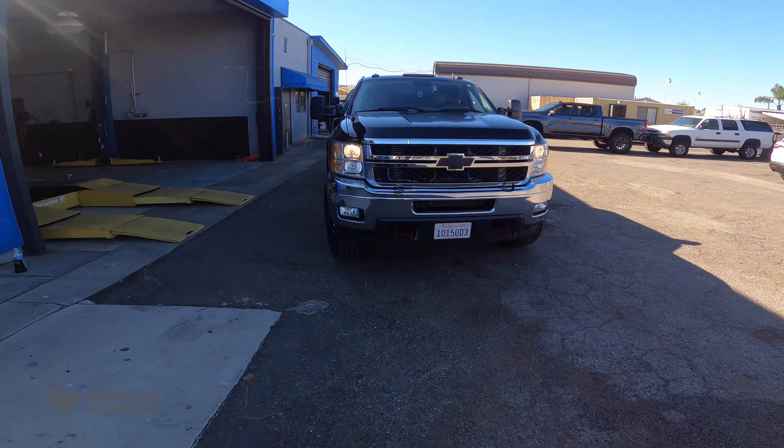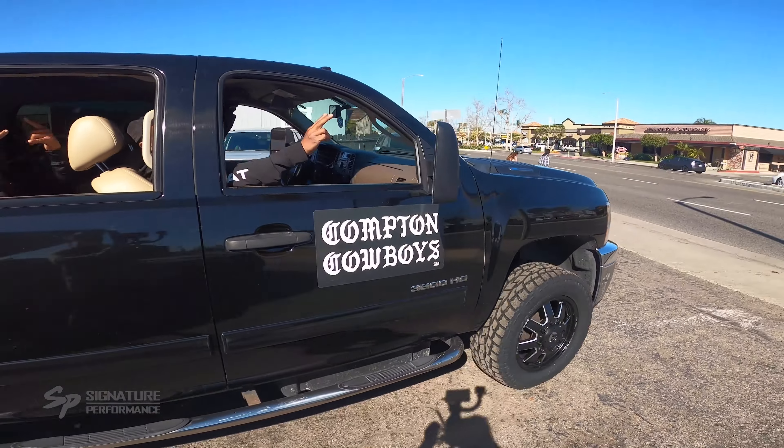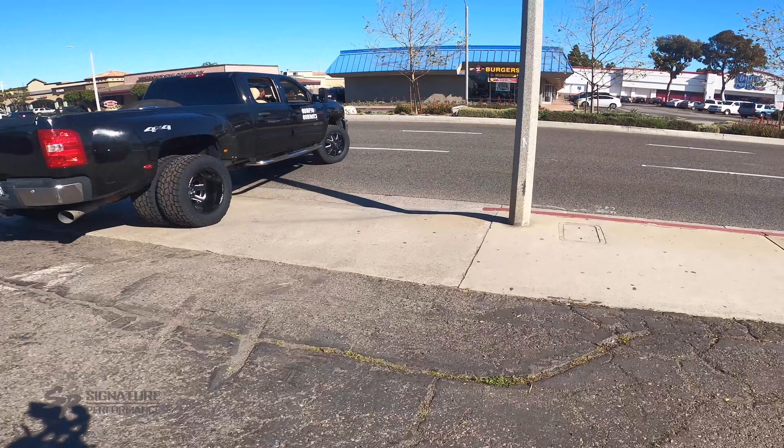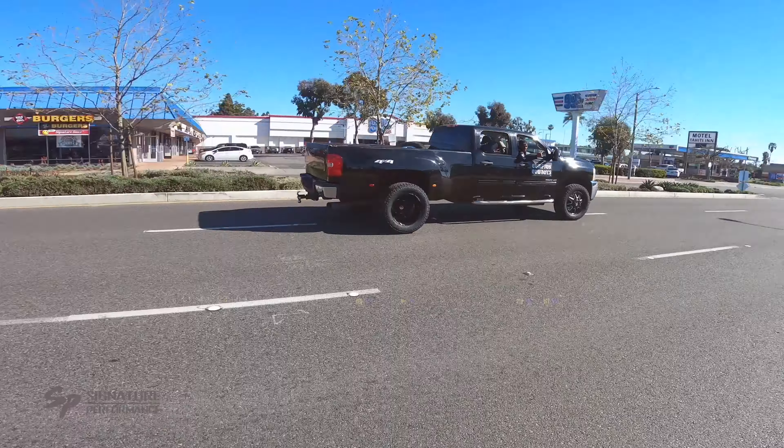Great experience right here. Saying is your performance — on behalf of the Compton Cowboys and CJE, we appreciate you for hooking us up. We're going to make this work together as a team, spread more awareness for the community. Absolutely. Thank you guys for coming down. Thank you for having us.